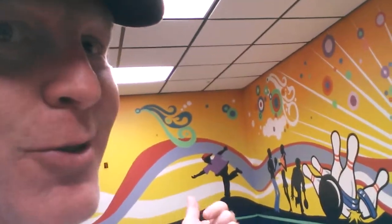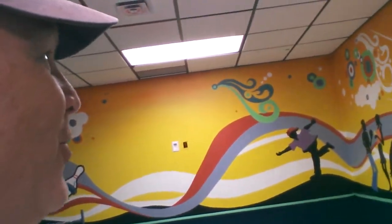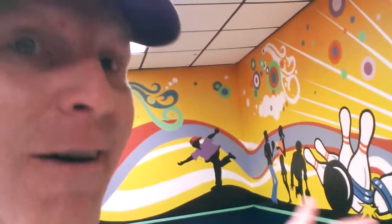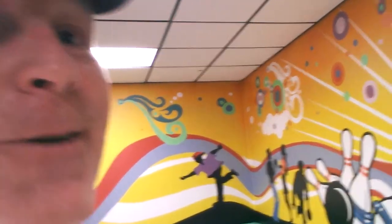I'm looking forward to the owners getting back and checking it out. I'm sure hoping they're going to be impressed. So far, people walking in have only one word when they walk in, and it's 'oh my gosh, awesome.' That's a good sign. Cheers, see you later. From Orleans Bowl — check it out.